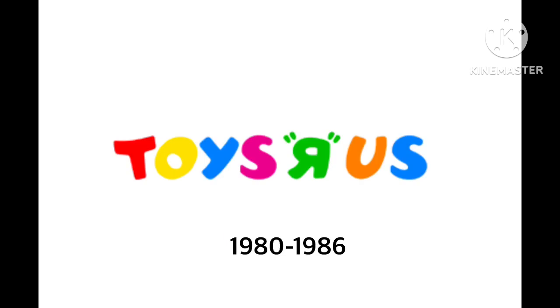1980 to 1986: the word 'Toys R Us' — Toys are in red, orange, blue, purple; the R is green, not blue; U and S are in orange and blue. 1986 to 1998: the word 'Toys R Us' — Toys are in red, orange, green, magenta; the R is yellow with quotation marks; U and S are green and red.